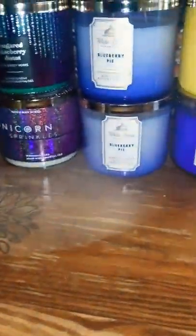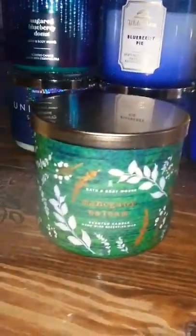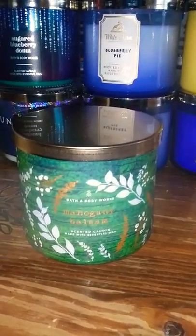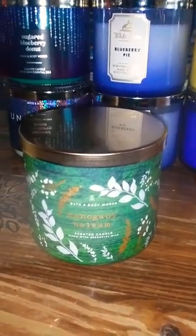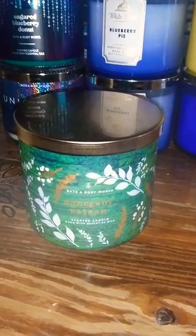The next one I got was mahogany balsam — my daughter actually picked this one out. My two daughters went with me the morning of. We got up really early, out of the house at 4 a.m., already at our first store by 4:30. We waited in a couple of lines and it got pretty hectic, but we survived.